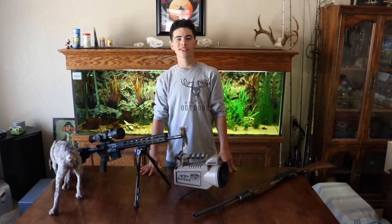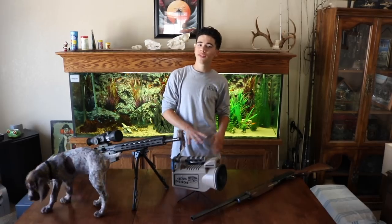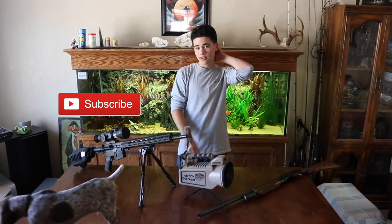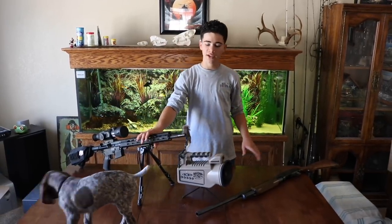How you doing guys? Adrian Jr. with Cincinnati Outdoors. If you guys are new to the channel, really quick I just want to mention I make weekly outdoor videos, and pretty soon we're going to be making a lot of hunting videos also, so go ahead and get subscribed so you guys don't miss out on those awesome videos. But really quick I want to show you guys just a little bit of my setup that I'm going to be using for coyotes.